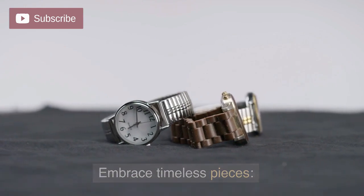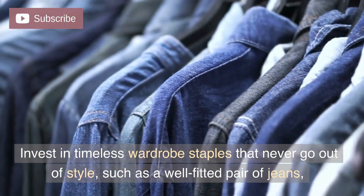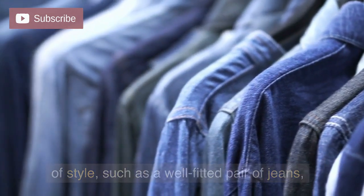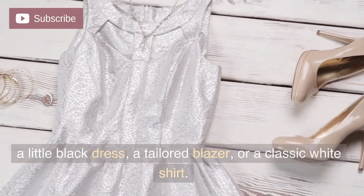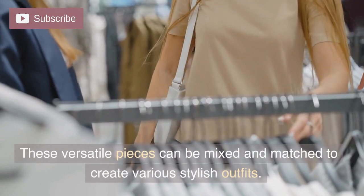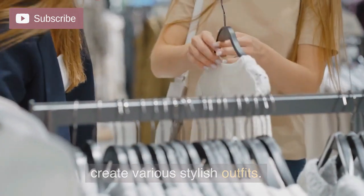Embrace timeless pieces. Invest in timeless wardrobe staples that never go out of style, such as a well-fitted pair of jeans, a little black dress, a tailored blazer, or a classic white shirt. These versatile pieces can be mixed and matched to create various stylish outfits.